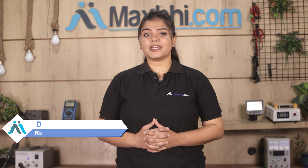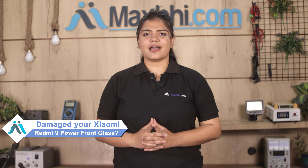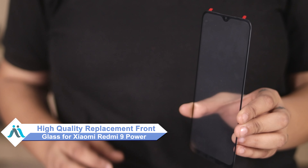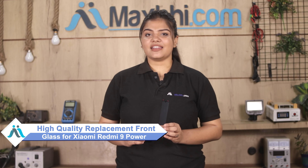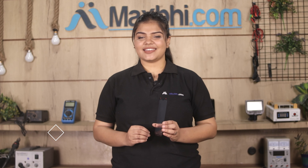Hi friends, this is Lucky from MaxP.com. Did you damage the front glass of your Xiaomi Redmi 9 Power? Worried about the high repair cost of your smartphone? Don't worry — you can now buy high quality replacement front glass for your Xiaomi Redmi 9 Power at a very affordable price from MaxP.com, and fix your phone yourself at home or get it repaired by any professional very easily.